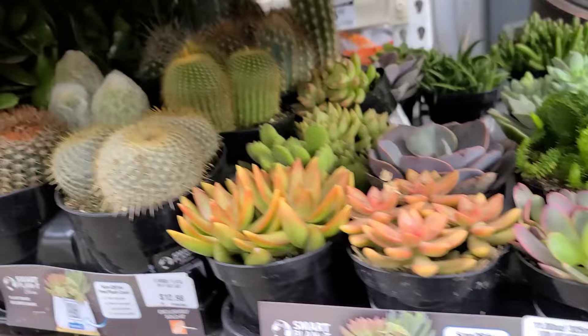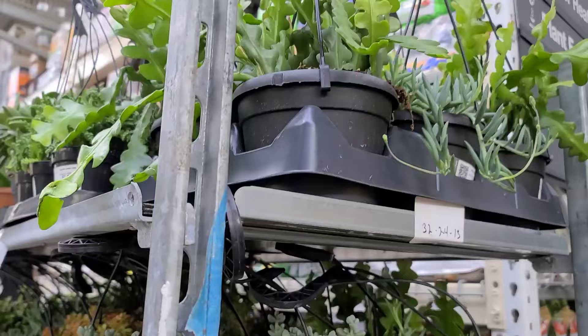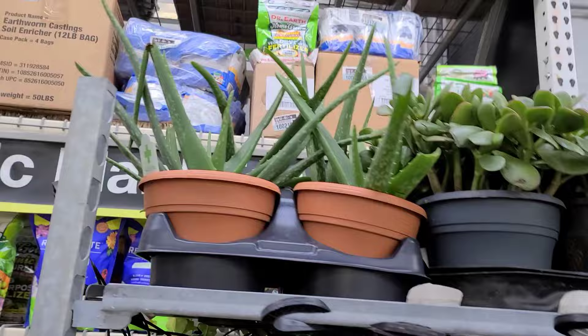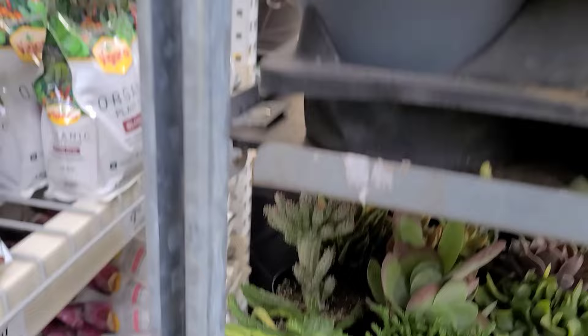They do have these hanging baskets of succulents — they have the fishbone cactus for $12.98, but I don't see any string of turtles or variegated string of pearls like I've been seeing in some other places. They do have tons of cacti. And this weird euphorbia — this one's like a Medusa, I think they call it. Very very strange.